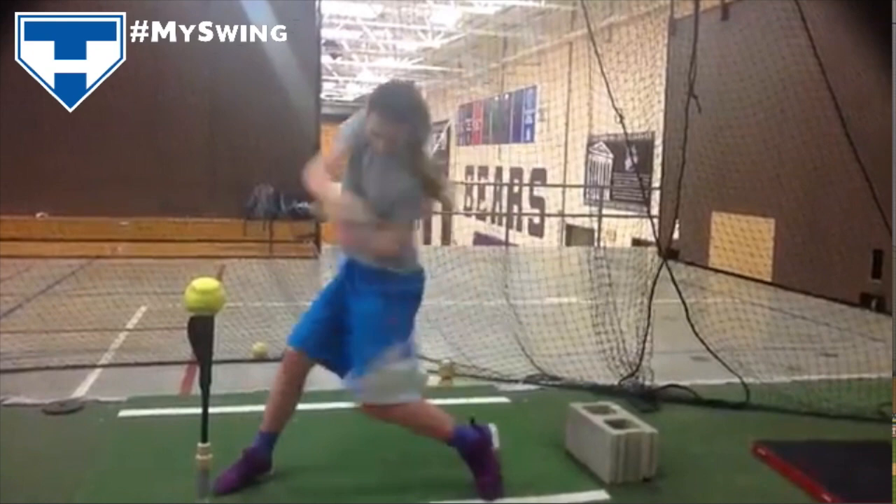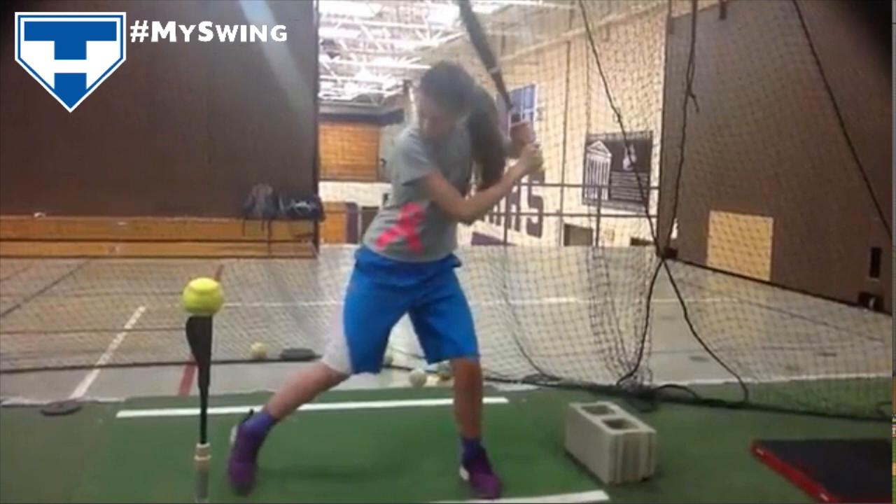Cammie, first thing — I really like how you're driving and getting explosive with the lower half. Looking at the comments on strengths and weaknesses: she's 12 years old, naturally righty, and has been slapping. She's a pretty good athlete with good speed, which explains the drive and hip extension. She decided she wants to hit and not slap, and has been working on a lefty swing. The comment was: like the lower half action, but not so sure about the upper half — mainly the hands. The self-reporting has been pretty accurate so far.